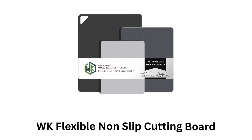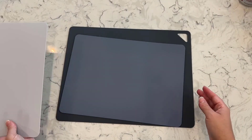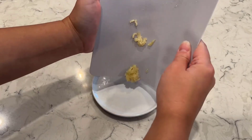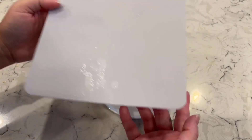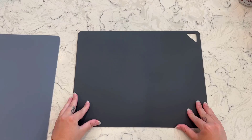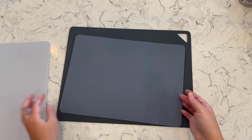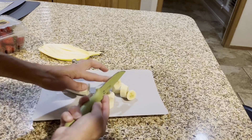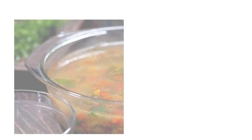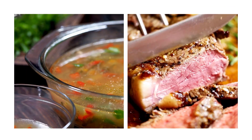Number 5: WK Flexible Non-Slip Cutting Board. It is a practical and convenient kitchen tool, which offers flexibility and ease of use. It is safe for food preparation and provides a flexible surface that can be easily bent or folded for transferring chopped ingredients into pots or bowls. It features a non-slip surface on the bottom, which helps keep it in place during cutting while reducing the risk of accidents. Its flexibility makes it easy to store, as it can be rolled or stacked, while its lightweight nature ensures it is easy to handle. It is ideal for quick prep tasks, helping you make delicious meals such as vegetable soup, steak, and more.